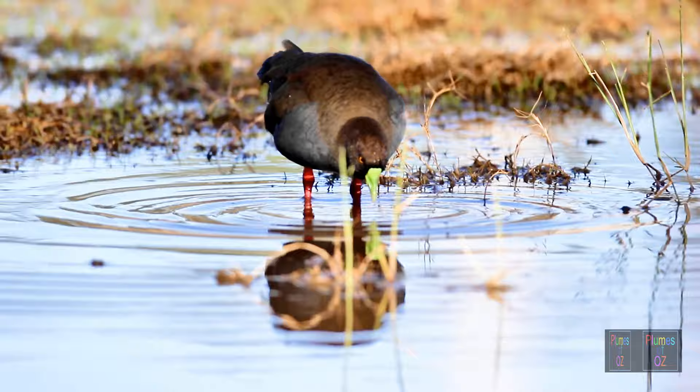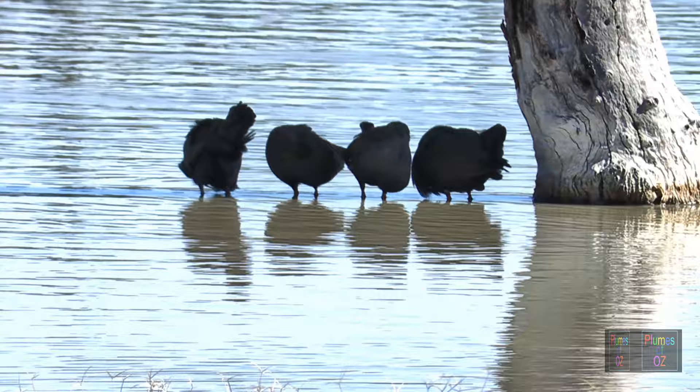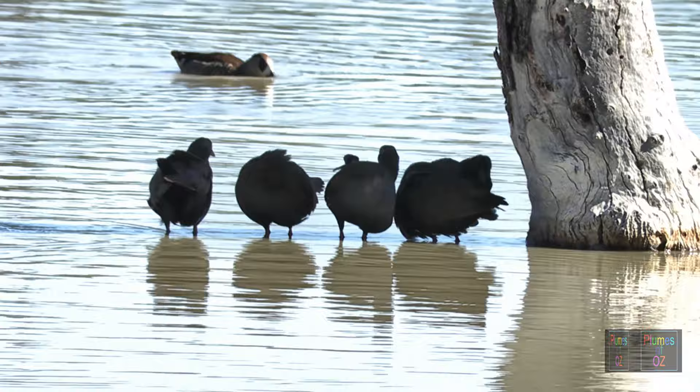Throughout this video I have shown many clips taken in spring, where the birds are in their breeding mode — separating the flock into either pairs or small family groups. But overall, the Australian native hen is very much a flock bird, and here at rest you can see them quite happily and content, resting in the shade with their feet in the water on a hot day.